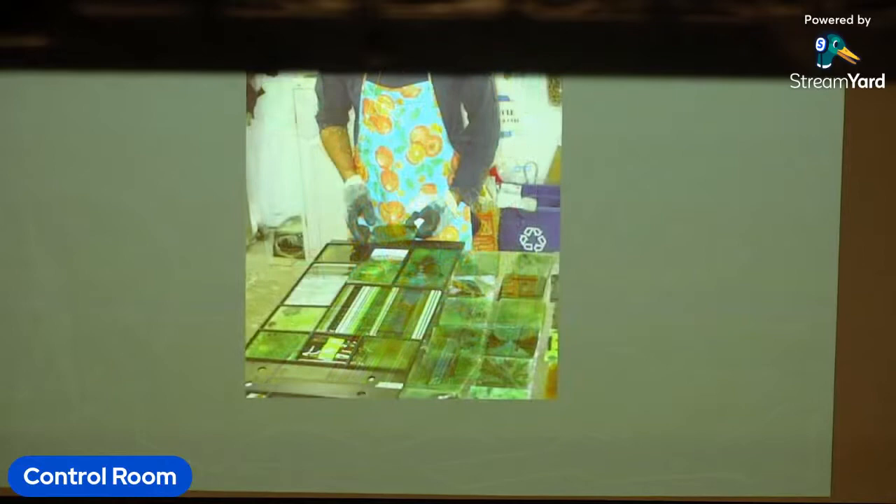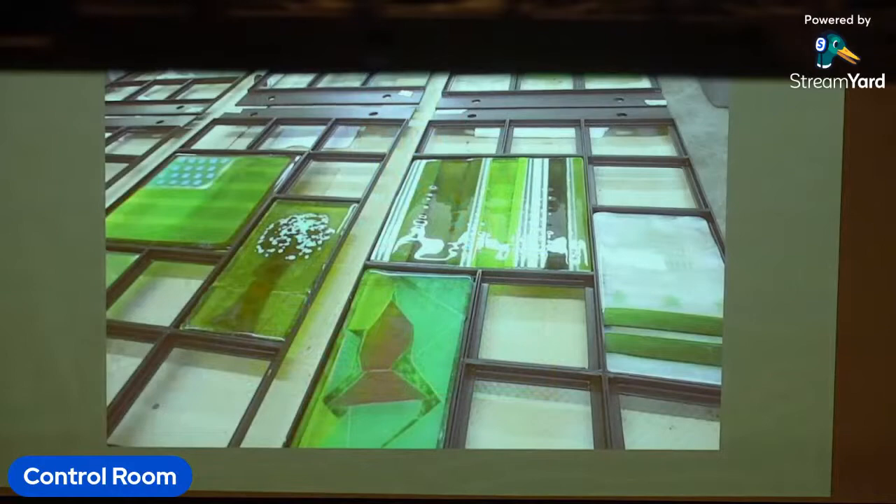Balancing the color and patterns, we laid out the tiles into the steel framework, trying to give it an even feel and distribution. We were acting in a sense as curators for how the artwork by the community was being made. And then we were ready to go to site.